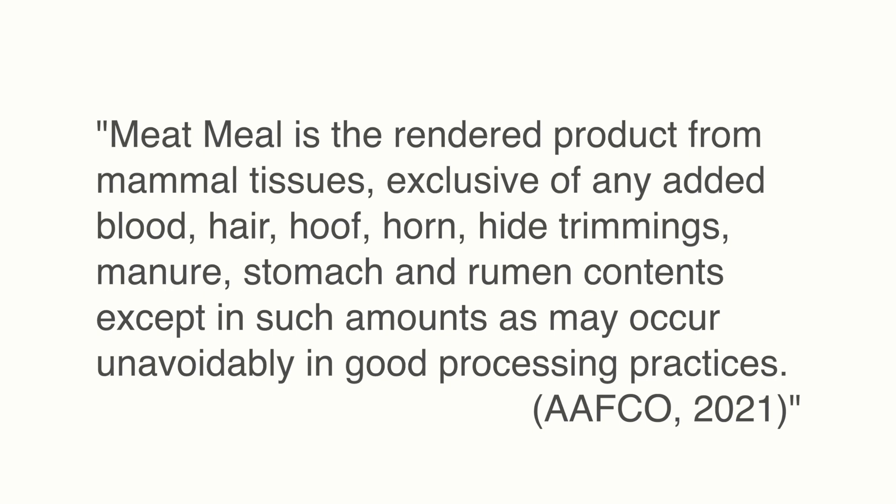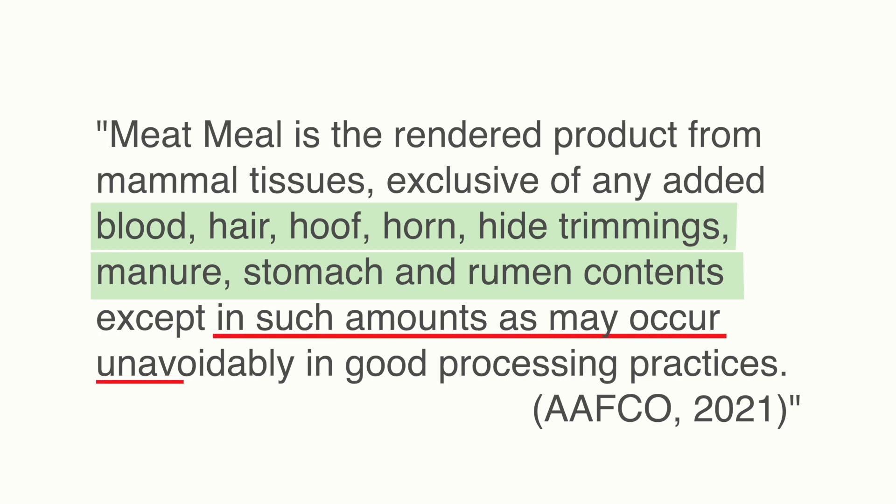Then we have the word 'meals.' The AAFCO states that meals can contain blood, hair, hoof, horn, hide trimmings, manure, stomach, and rumen contents in such amounts as may occur unavoidably in good processing practices. What are good processing practices? We've all seen what happens in a slaughterhouse — it's not exactly the cleanest place, and it's not easy to keep things separate. So I don't like the idea of feeding my dog and cats meals, because they may contain all of these things in some small amount.